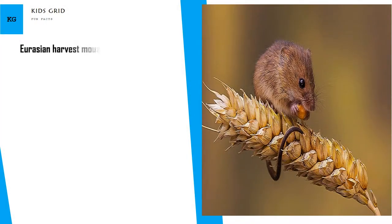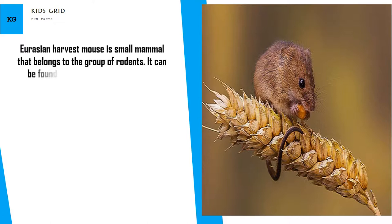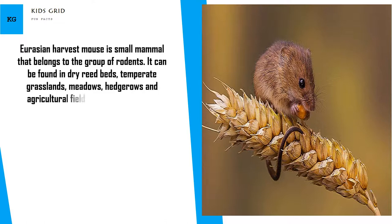The Eurasian harvest mouse is a small mammal that belongs to the group of rodents. It can be found in dry reed beds, temperate grasslands, meadows, hedgerows, and agricultural fields in Europe and Asia.